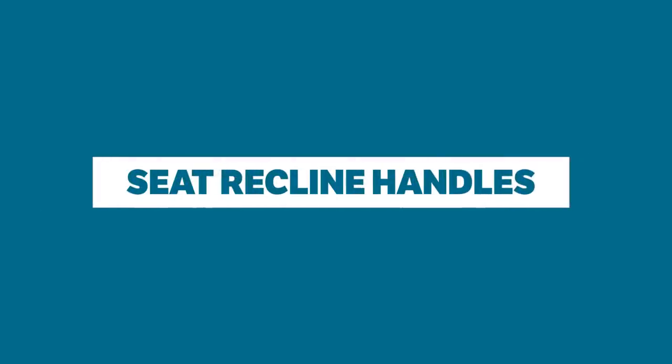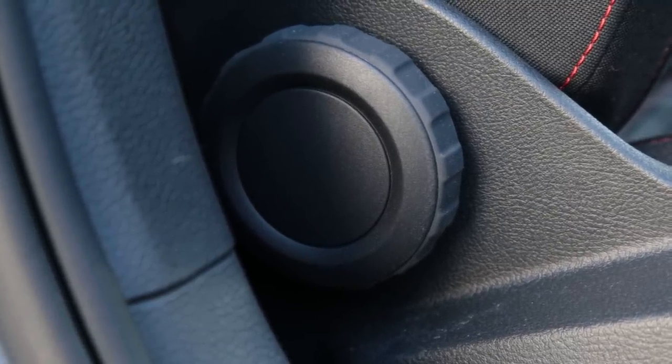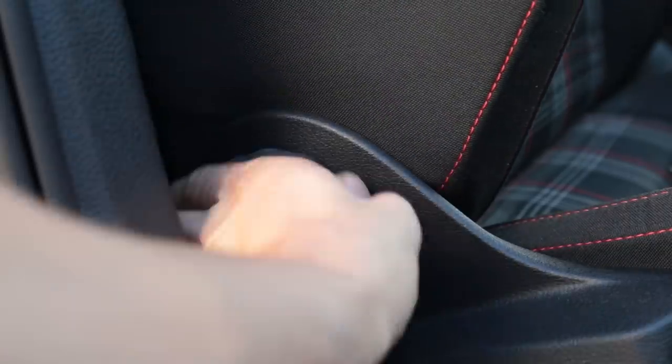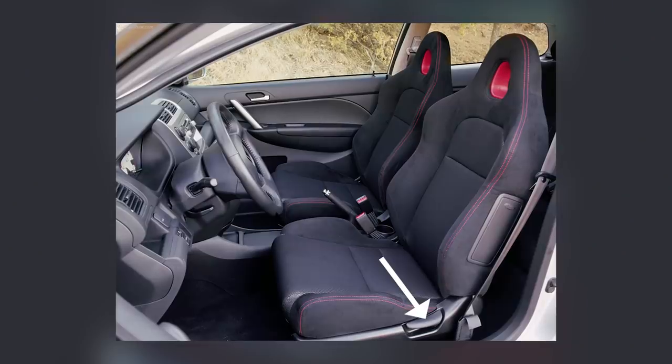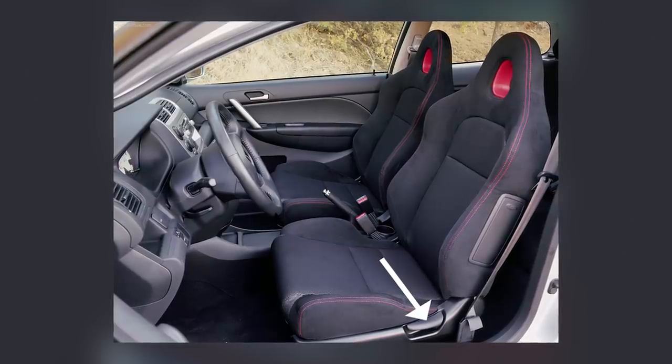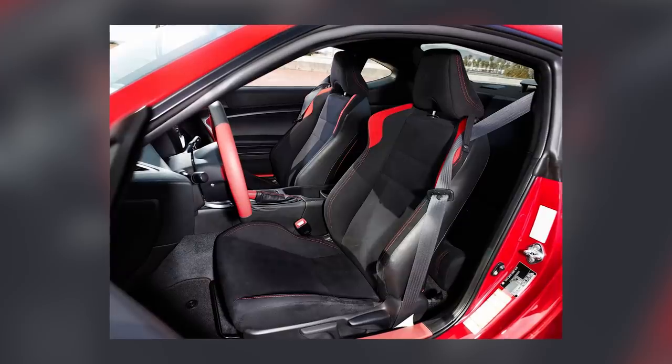Seat recline handles. If your car doesn't have electric seats, it'll probably have a big dial on the side to change the position of the backrest. These work well, so it's puzzling why some manufacturers instead use a lever which, without very careful use, can only result in you sitting bolt upright or lying completely flat.